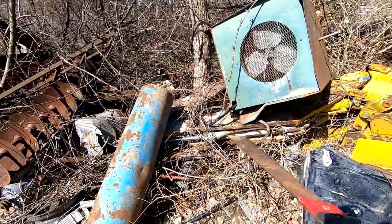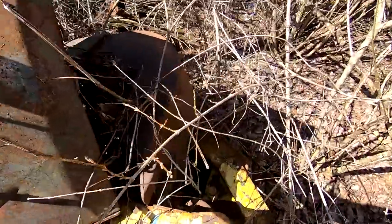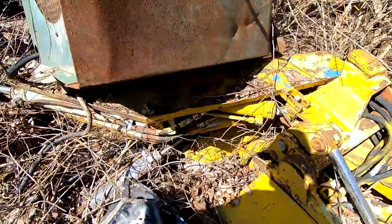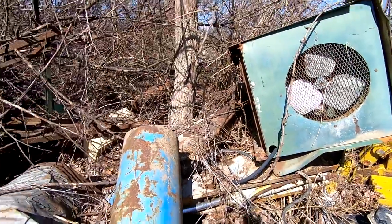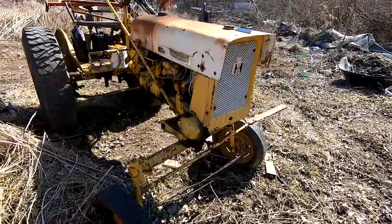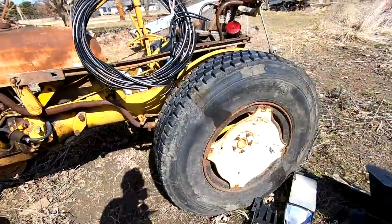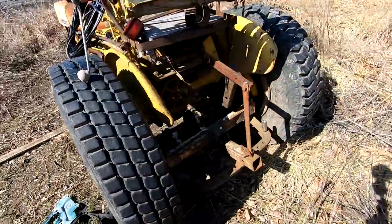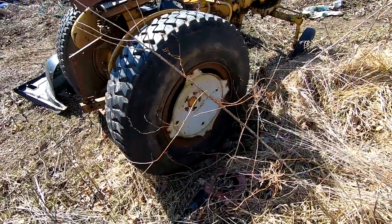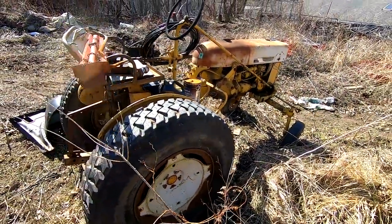A backhoe attachment right here — there's an outrigger, there's the bucket. That's cool. Check this out — what is this? An International! Little International Cub — it's a cool old tractor. Looks like it's got semi tires on it — semi rims. That's neat.